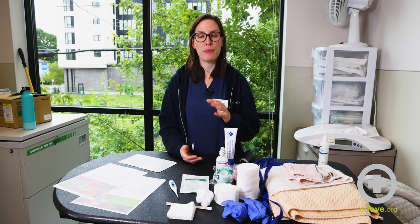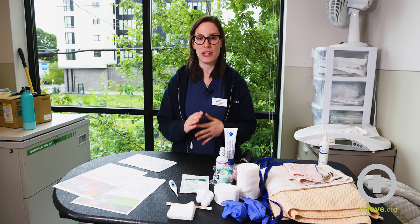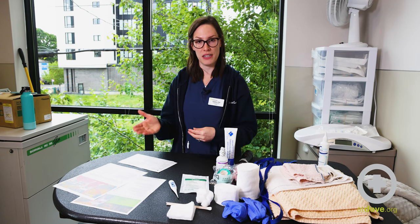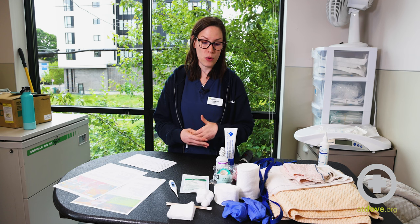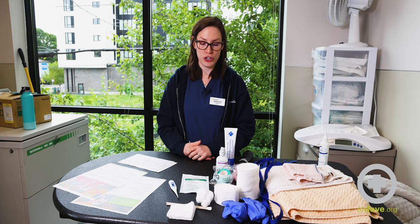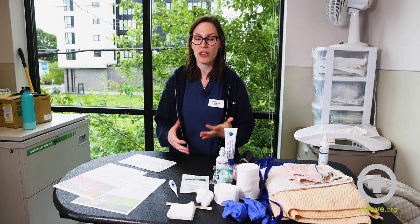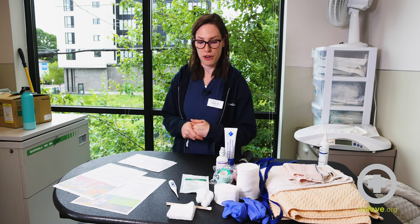Now we're going to talk about some bandage material, but I want to start by saying that if you are going to place a bandage, it needs to be a temporary thing and you should seek medical attention elsewhere. Placing a bandage incorrectly or having one on too long can cause more harm than good — it could cause swelling or cut off blood supply, so these need to be temporary solutions.